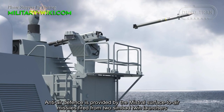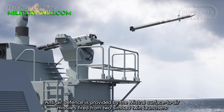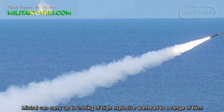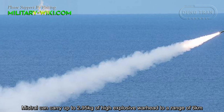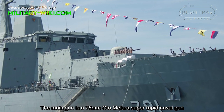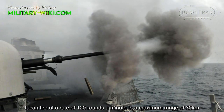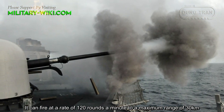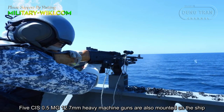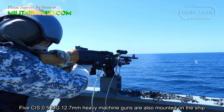Anti-air defense is provided by Mistral surface-to-air missiles fired from two Simbad twin launchers. The Mistral can carry up to 2.95 kg of high-explosive warheads to a range of 6 kilometers. The main gun is a 76mm OTO Melara super-rapid naval gun, capable of firing at a rate of 120 rounds per minute to a maximum range of 30 kilometers. Five MG 12.7mm heavy machine guns are also mounted on the ship.